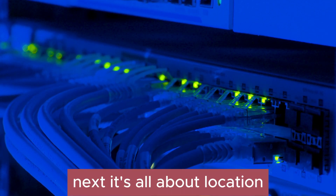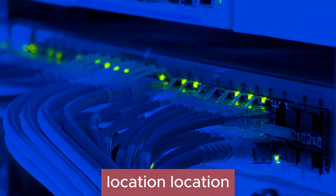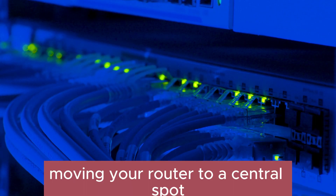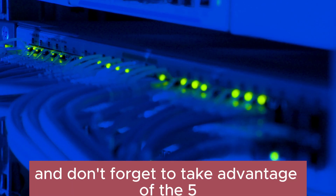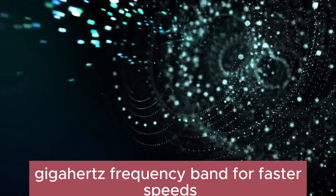Next, it's all about location. Moving your router to a central spot can work wonders for your Wi-Fi signal strength. And don't forget to take advantage of the 5 GHz frequency band for faster speeds.